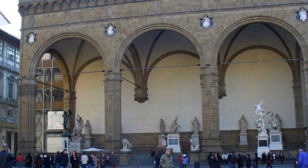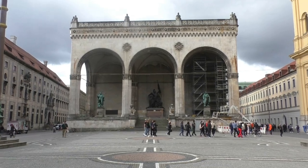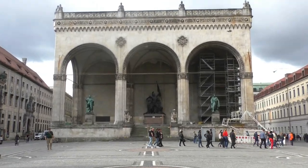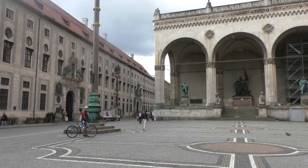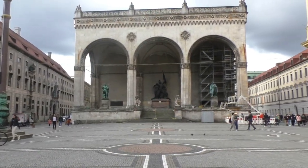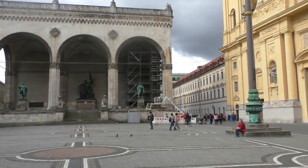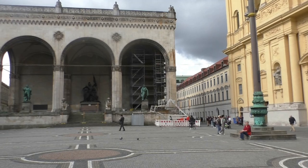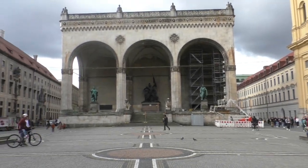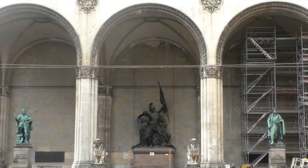This is the Loggia dei Lanci in Florence — and this is the Feldherrenhalle. Ludwig really loved the Italian Renaissance style. The Feldherrenhalle was built between 1841 and 1844. The Schwabinger Tor, the northern city gate, had to be demolished in order to build the Feldherrenhalle and the Odeonsplatz. And by the way, the Beer Hall Putsch in 1923 was stopped to the left of the Feldherrenhalle.